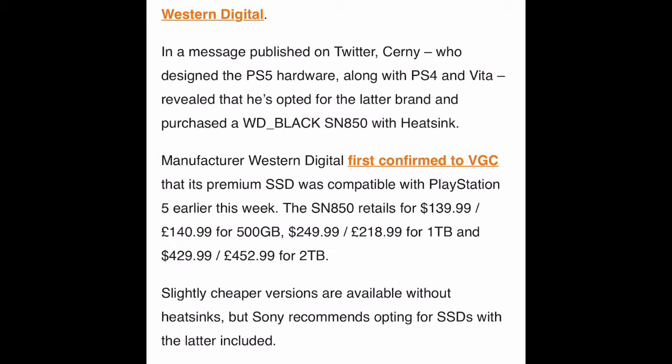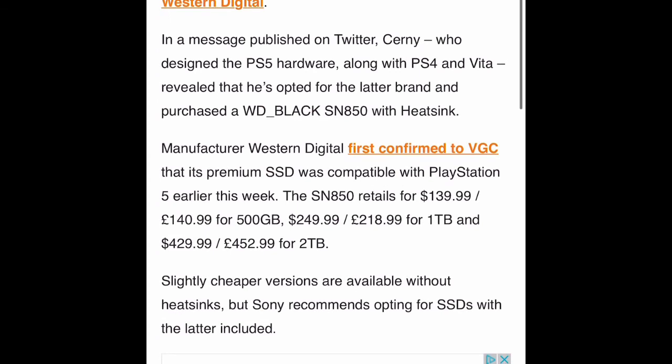When Sony had not yet given their specifications on which drives could be used as an internal SSD inside the PS5, I called the WD SN850 as one of them in my video four weeks ago. And now the architect said he opted for that one with a heatsink. I don't have the heatsink but I'm thinking of buying it too.